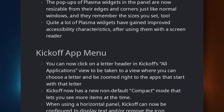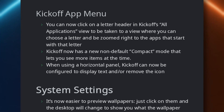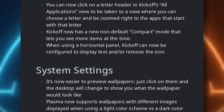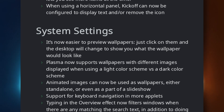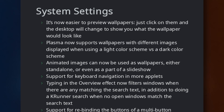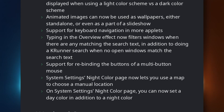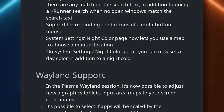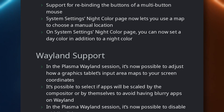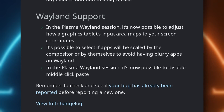The kickoff menu now lets you click on a letter header to view apps that begin with that letter. It has a compact mode you can turn on, and it works better with horizontal panels. The system settings also got better wallpaper previews on click, and you can use animated images as background, or dual dark and light wallpapers. The overview now lets you type to filter windows, and the night color page now lets you pick a manual location to turn on the anti-blue light filter. Wayland support also got the usual touch-ups, like adjusting how a graphics tablet maps to your screen, and selecting if apps will be scaled by the compositor or by the app itself to avoid blurriness.